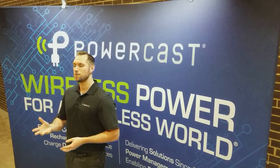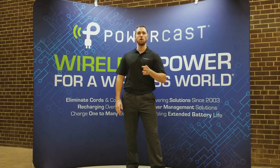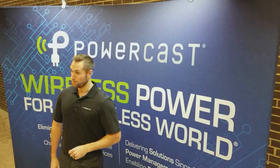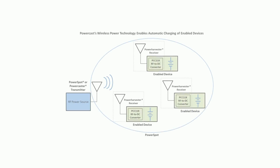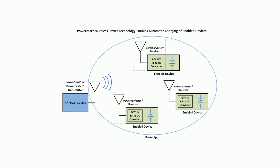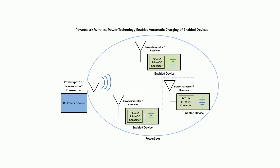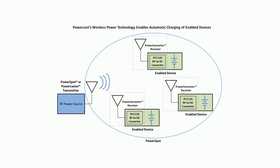Our mission has always been to create the most efficient, safe and highest power harvesting technology available while complying with the FCC and other global standards. One of our FCC approved transmitters sends RF energy to one of our receiver chips embedded in a device, which converts the RF energy to direct current to power the device or recharge its batteries.